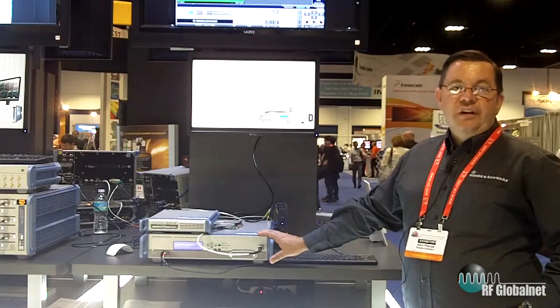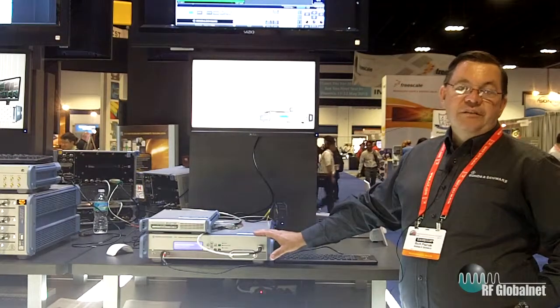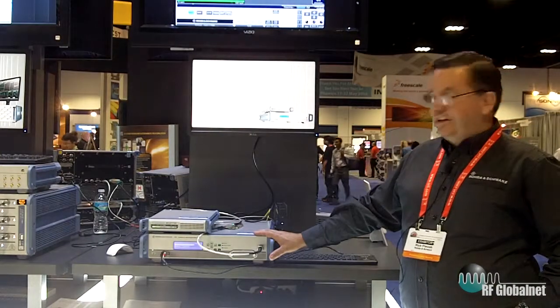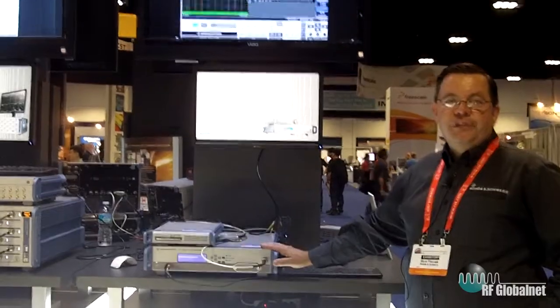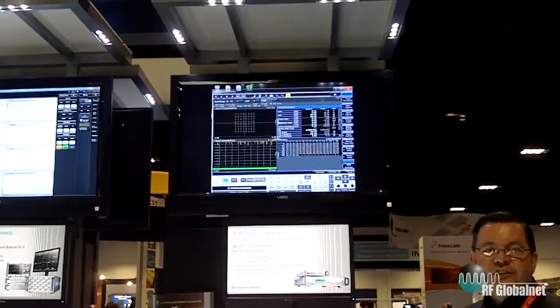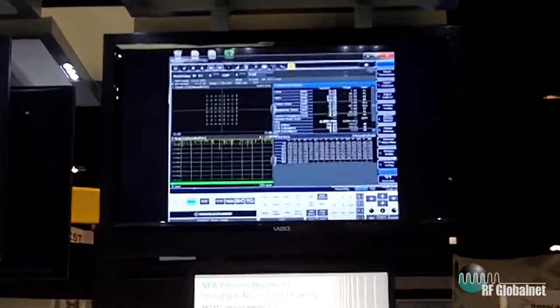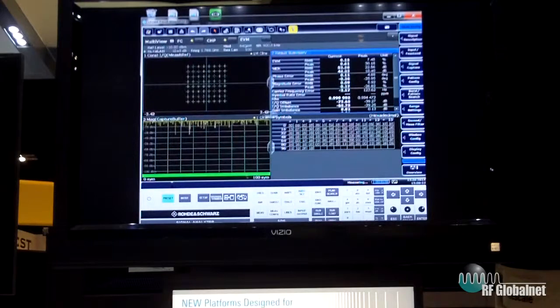It has 160 megahertz of IQ analysis bandwidth and comes in frequency range models of 7, 13, 30 and 40 gigahertz. As you can see on the screen above, it's built for speed. The instrument has been optimized with all internal algorithms and architectures to maximize measurement throughput, and it represents a unique addition to our portfolio when combined with the SGT for deep manufacturing applications requiring small form factor and high throughput.